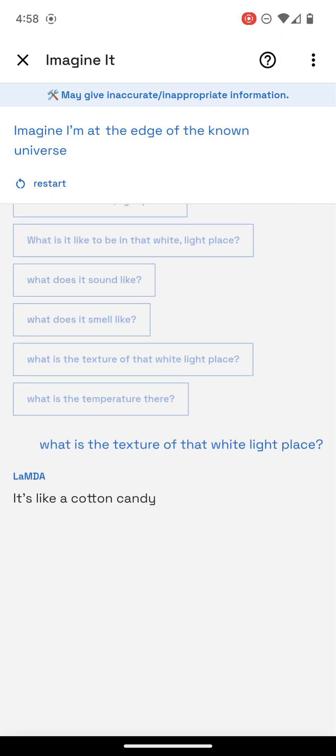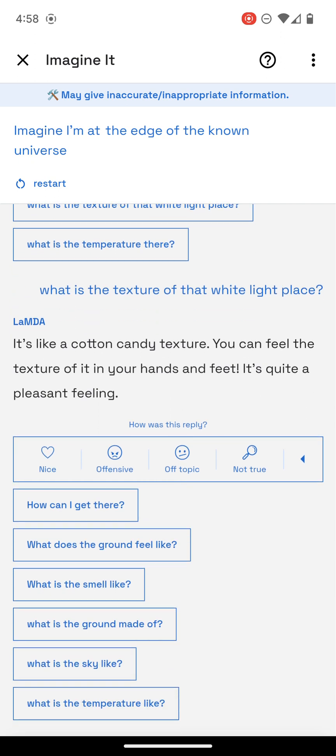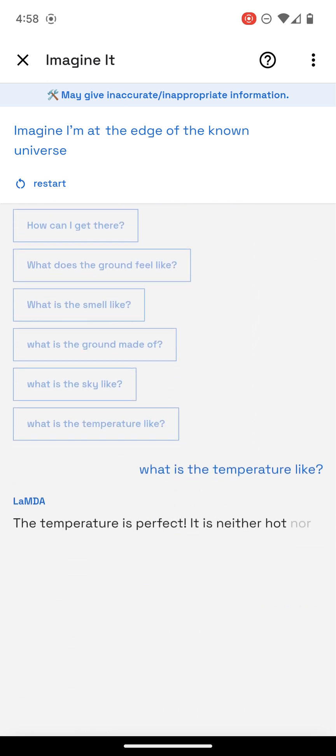It's like a cotton candy texture. You can feel the texture of it in your hands and feet. It's quite a pleasant feeling. I wonder where that is. The temperature is perfect — it is neither hot nor cold. It's like a perfect spring day.